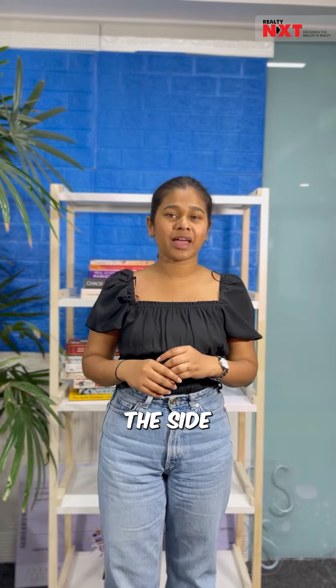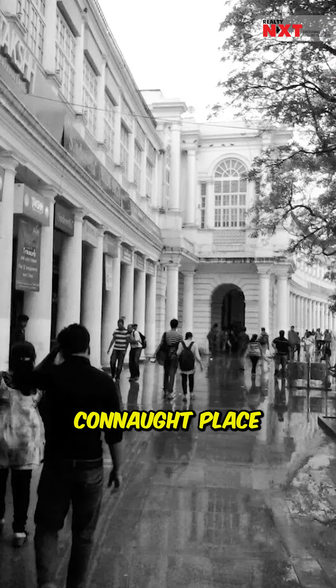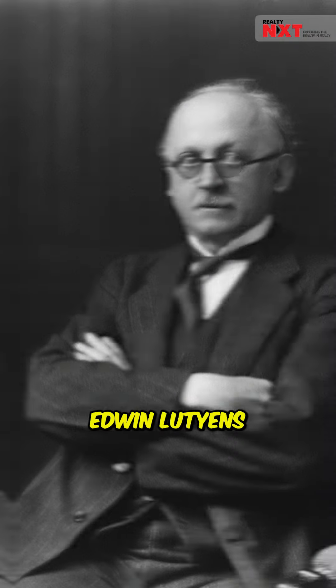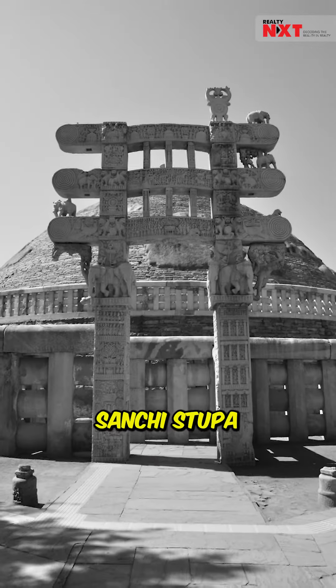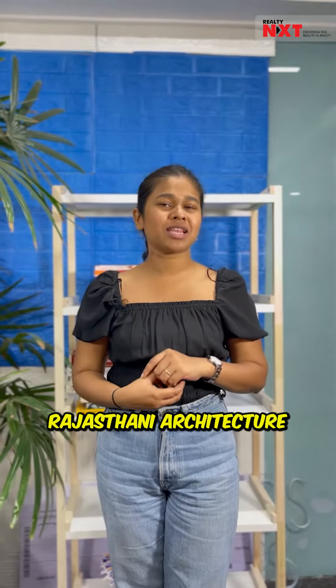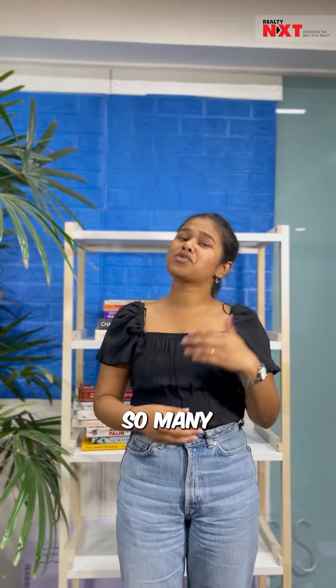Lutyens' Delhi comprises Rashtrapati Bhavan, flanked on both sides by the Secretariat — North Block and South Block. India Gate and Connaught Place are also key places of Lutyens' Delhi. Edwin Lutyens and Herbert Baker are Lutyens' Delhi's main architects. The dome of Rashtrapati Bhavan is inspired by the Sanchi Stupa. The Chhatris are inspired by Rajasthani architecture, and the influence of Mughal architecture is seen in the planning of gardens and fountains.